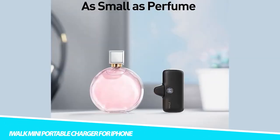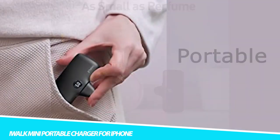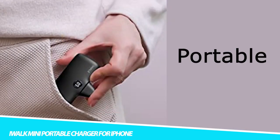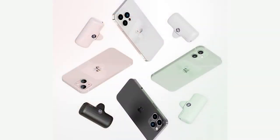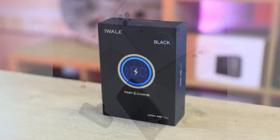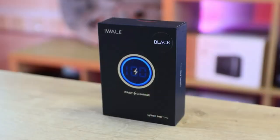iWalk Mini Portable Charger for iPhone: The built-in Lightning connector is compatible with all types of iPhone and iPod — just plug in and you'll be charged, no need to worry about cables anymore. This allows you to charge your devices while recharging the power bank, ensuring the power bank is always topped up and ready to go.